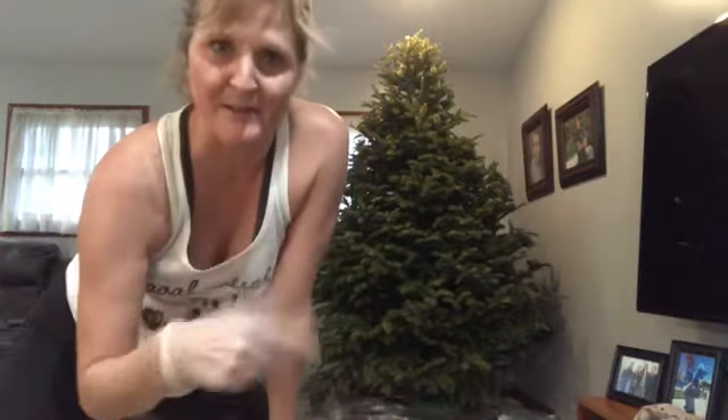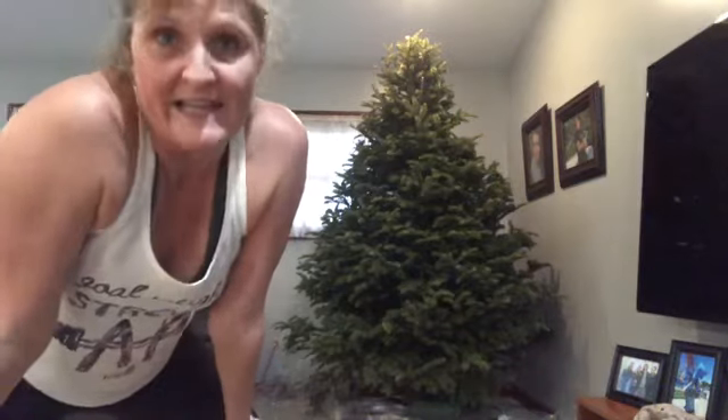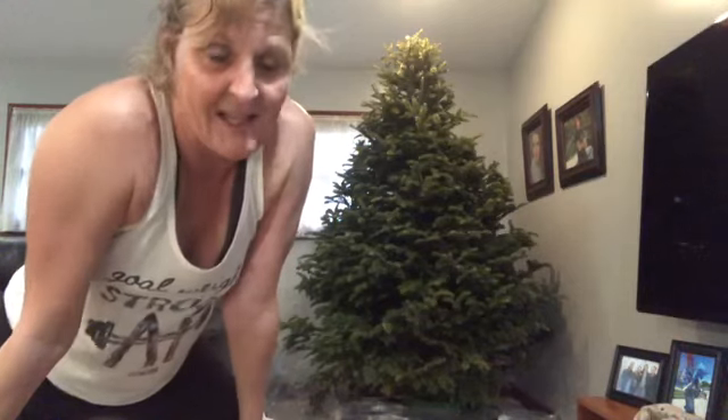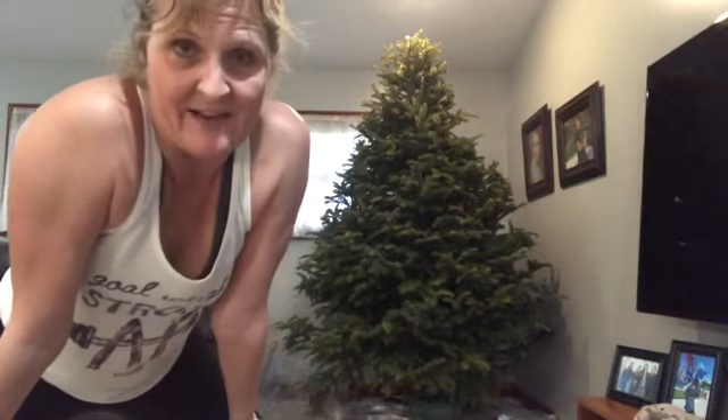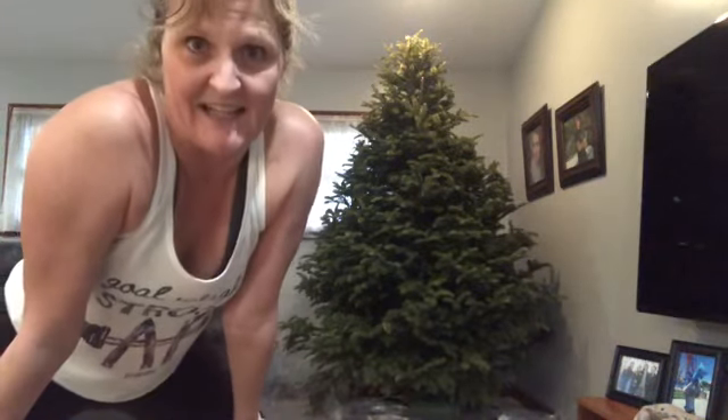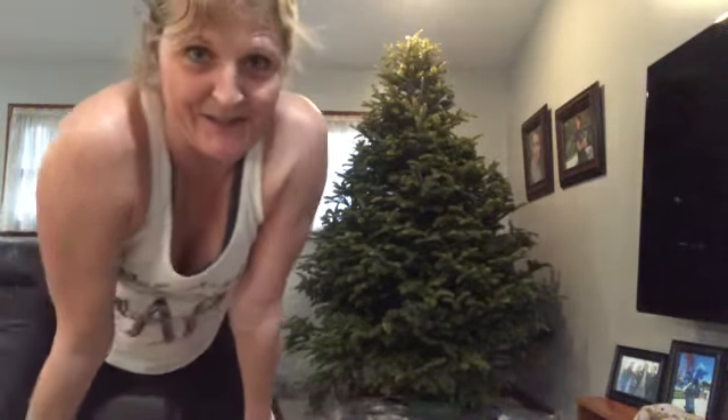Hi, welcome to another edition of Sherry's Single Life Adventures. It's after Christmas, so it's time to take down the Christmas tree. I have all the decorations off. I need to start doing videos when I'm not just coming back from the gym, so I would look a little better. Getting this tree in the house — when I bought it at the tree farm it didn't seem so big, but dragging it into my house was very difficult.